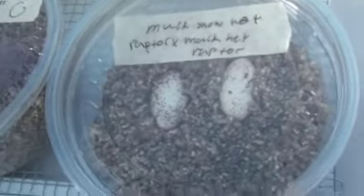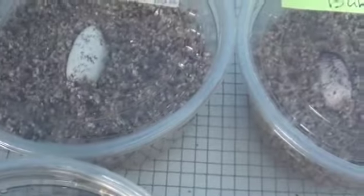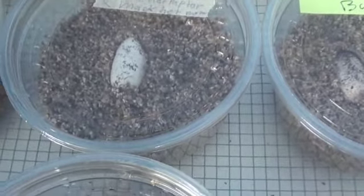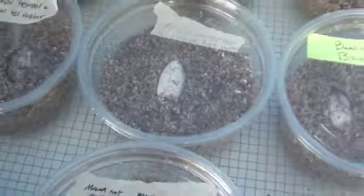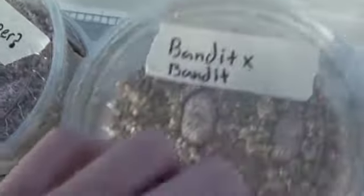Mac-Snow-Het-Raptor pairing once again — Bandit to Bandit. Mac-Snow-Het-Raptor to Mac-Snow-Het-Raptor, and Mac-Snow-Trumper to Mac-Snow-Het-Raptor. As you can tell, I have a ton of Mac-Snow stuff going on this season. Mac-Snow-Het-Raptor to Mac-Snow-Het-Raptor.